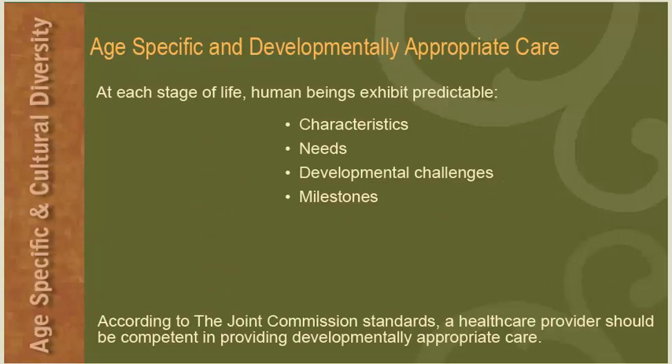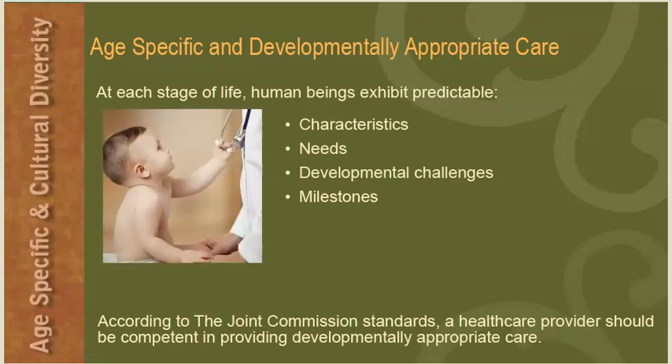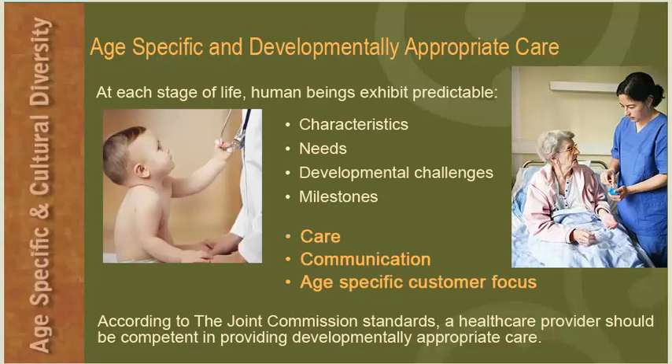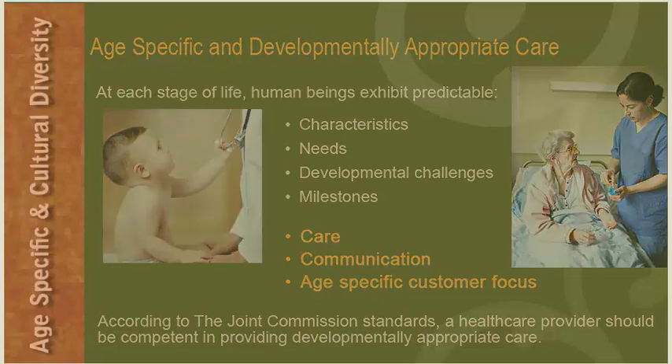Age-specific and developmentally appropriate care: at each stage of life, human beings exhibit predictable characteristics, needs, developmental challenges, and milestones. It is important to understand and consider each of these factors as you provide developmentally appropriate care for each patient. This type of care involves care, communication, and age-specific customer focus for each patient. According to the Joint Commission standards, a health care provider should be competent in providing developmentally appropriate care.